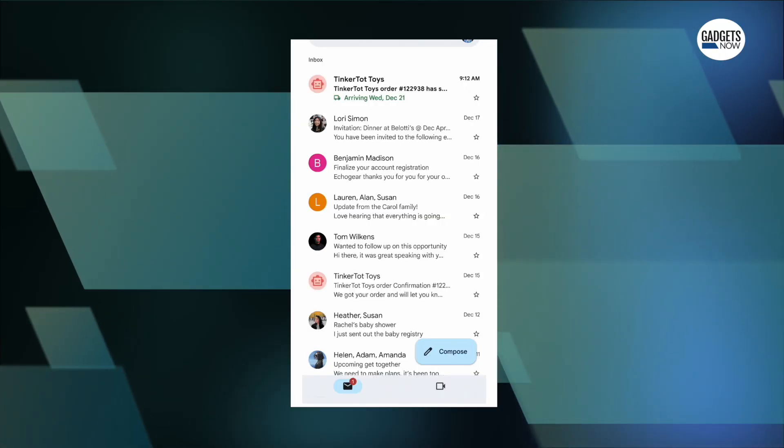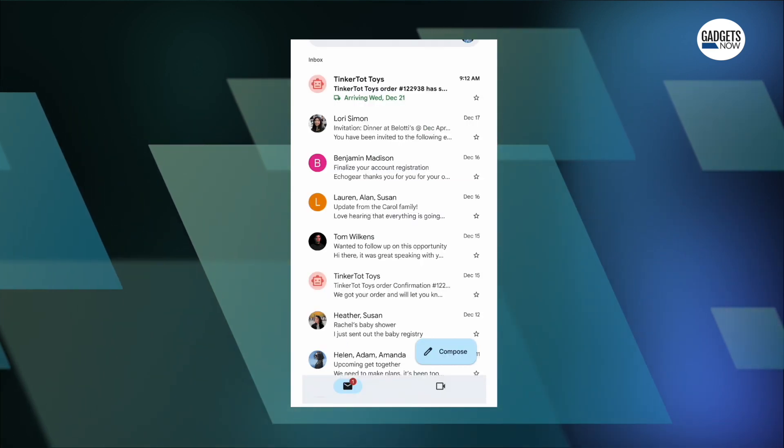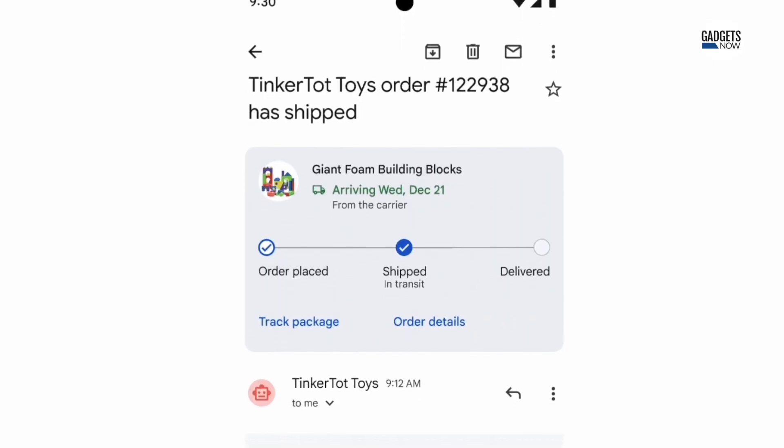Orders with tracking numbers will display pertinent delivery details even in the list view of your inbox. Users will be able to view a summary card and the current delivery status for each individual email. With Gmail's package tracking feature, you can find all the important information including the expected arrival date and the order status.